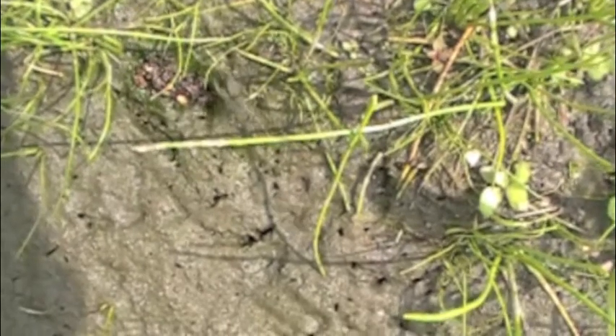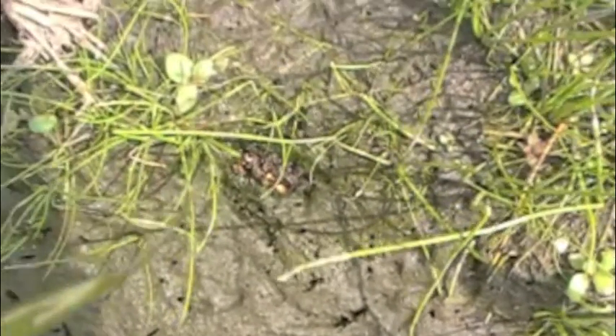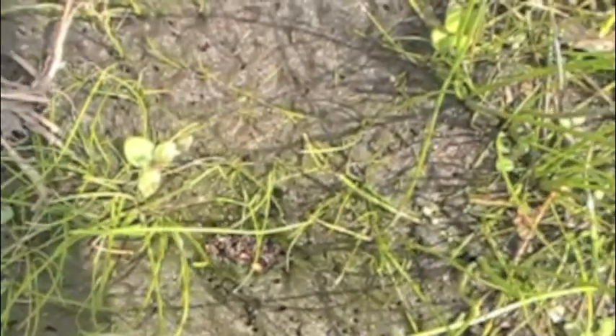Even in slow motion it's still almost too fast to follow. Here are the best pictures I have of captive toads jumping.